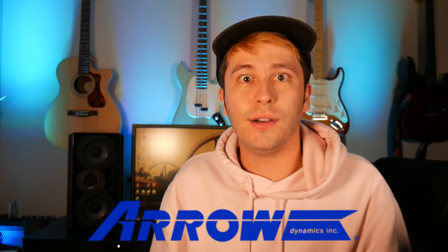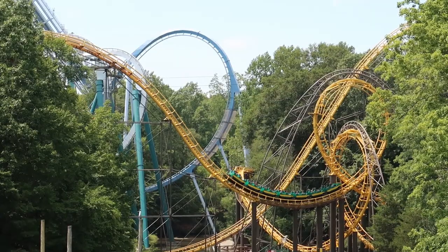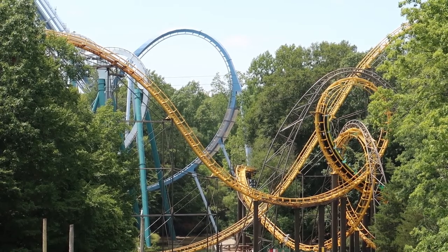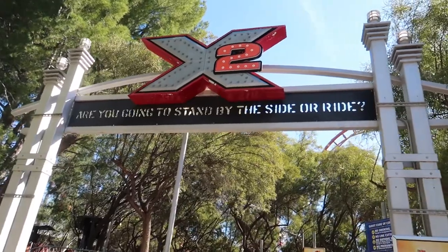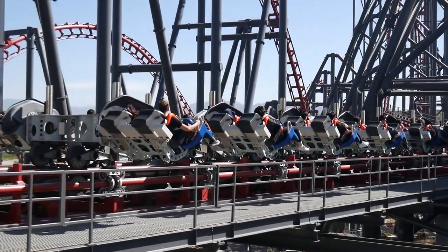Let's start off with a few defunct manufacturers first. Starting with Arrow Dynamics — it was a little bit hard for me to pick on this one because Loch Ness Monster at Busch Gardens Williamsburg has always been a nostalgic ride for me. However, I was just at Six Flags Magic Mountain this past February and got my very first ride on X2. I know this is originally an Arrow Dynamics coaster and then S&S came in and built new trains for it, but I still consider it an Arrow Dynamics coaster.